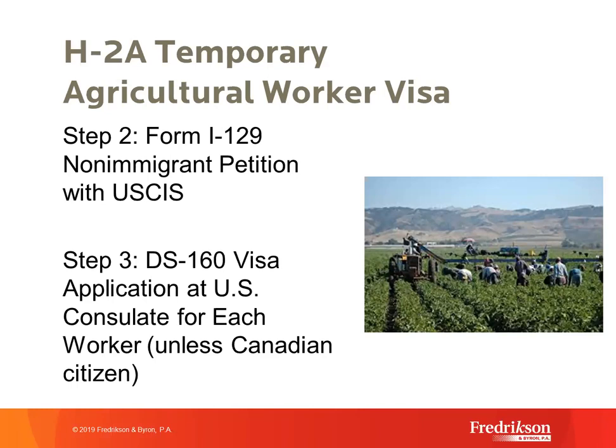For step three, once USCIS approves the petition, the H-2A worker uses the approval notice to apply for an H-2A visa at a U.S. Embassy or consulate abroad on Form DS-160. Workers from Canada are not required to obtain a visa. For all others, the embassy adjudicates the visa application, issues the visa, and the worker presents at the border to apply for admission into the U.S. in H-2A status, which confers the right to work and remain for the approved period.